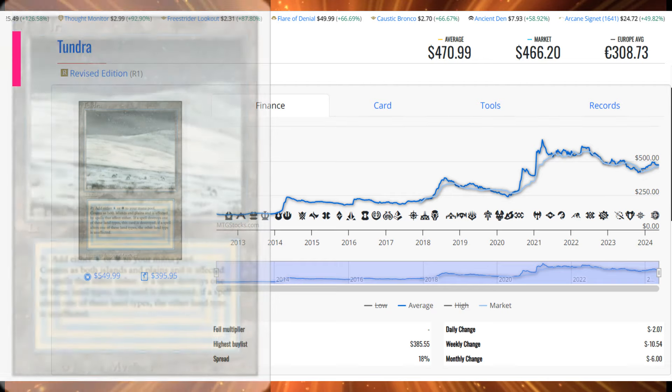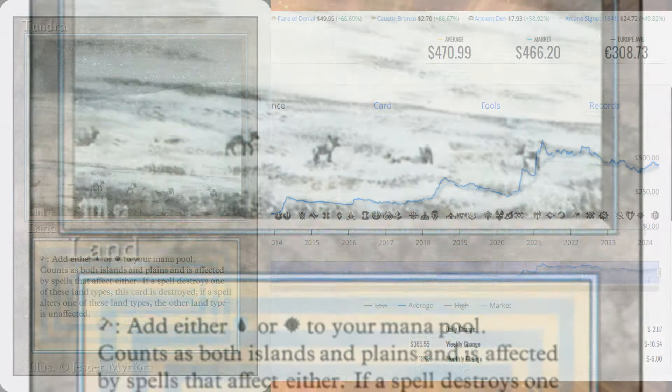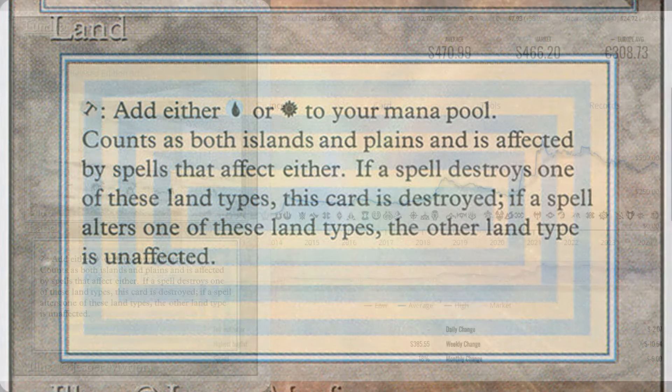Our next card is Tundra. You'll notice the amount of dual lands on the list this week — 59 sales, $27,788.41 in sales volume. I can't believe it's as cheap as it is, and obviously a lot of you did too because you all bought the card. For some players, this is a dream — to be able to afford one or two of these cards. But after you have one or two, that addiction clicks in and you want to get your playset of four. For most players though, one for a Commander deck is great. Seeing Tundra make the list again at these sales volumes is insane.